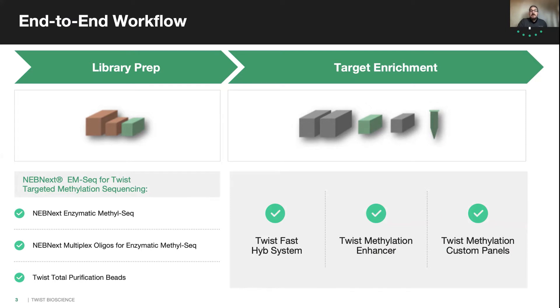Over the next few minutes, we will describe how these three key components come together in an optimized workflow to deliver a best-in-class solution for targeted methylation sequencing to better understand the underpinnings of cancer and other diseases. With that overview, I'd like to introduce Chaitanya Ponaluri from New England BioLabs, who will introduce the key features and performance of the NEBNext EM-seq for TWIST targeted methylation sequencing kit.